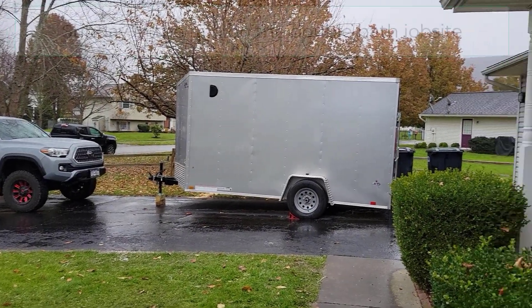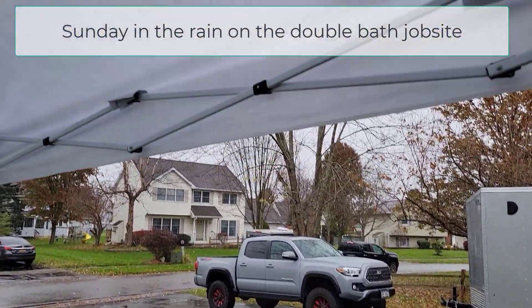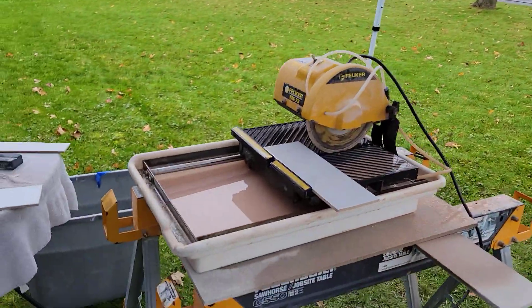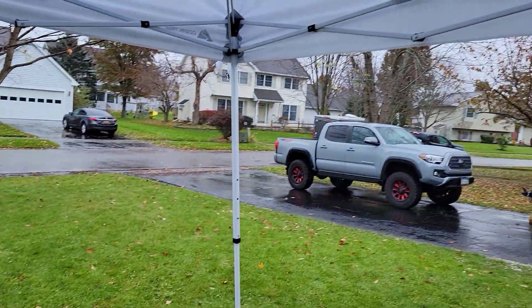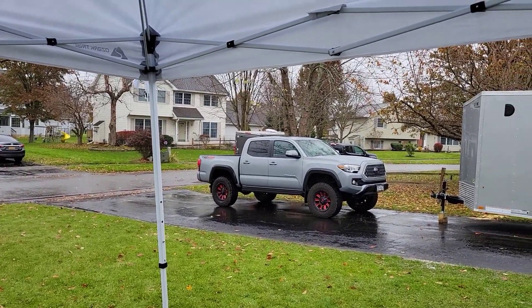We're still on the job and had to button up a little because of the rain. We have one of these pop-up tents, compliments of the new guy — the third member of our team. I'm set up underneath here cutting tile. My trailer is still way over there, pulled in at the same place, and everything's buttoned up because of the rain. Today is all about tile. There you go — on the job site with the trailer.